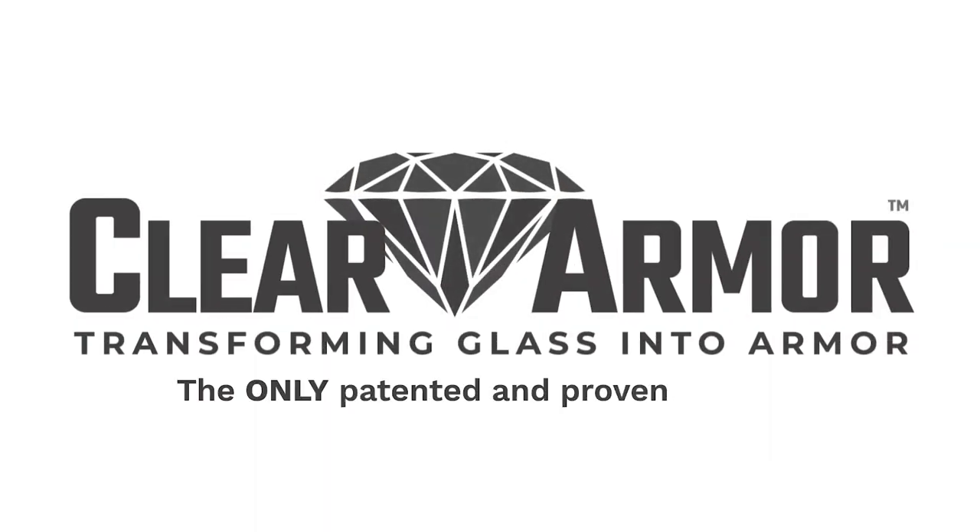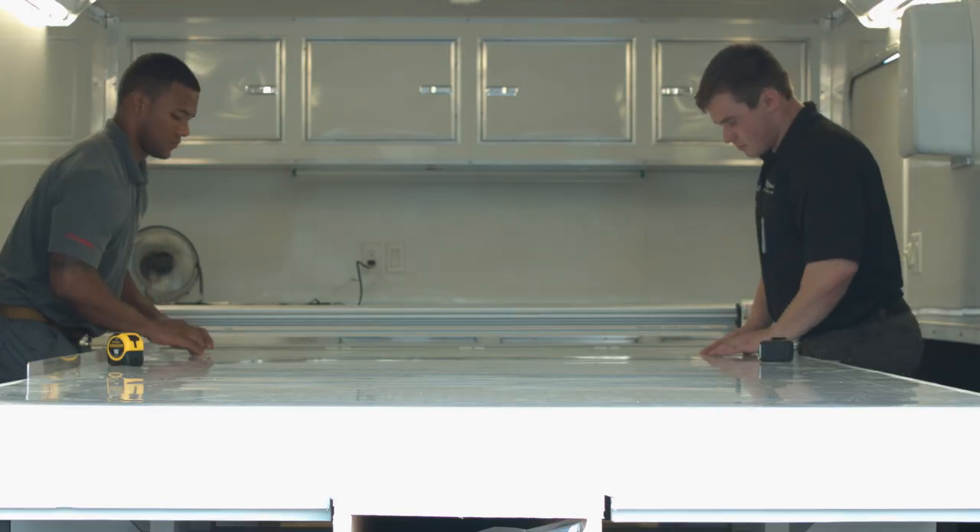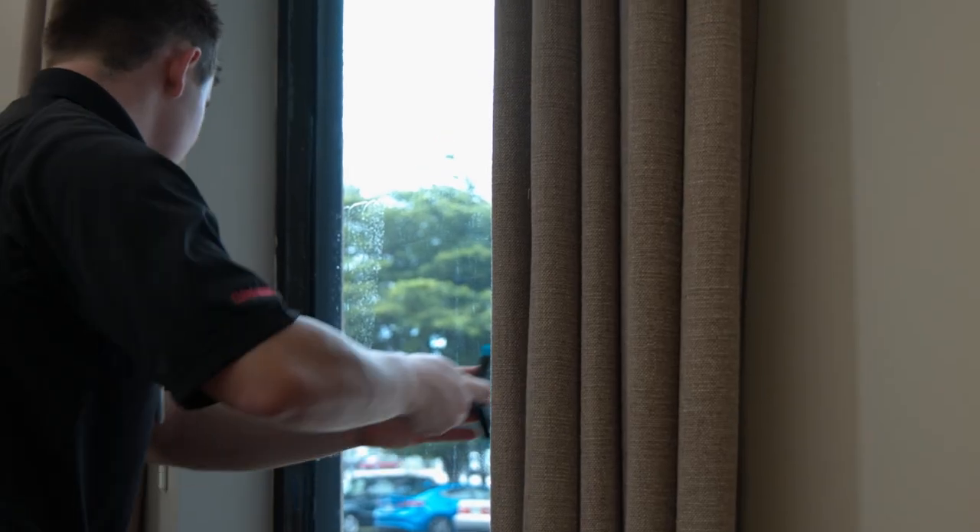ClearArmor is here to revolutionize the way the world thinks about protection. It can be applied in minutes and be ready to protect in just days. No breaking or removing windows is necessary to make a building stronger.